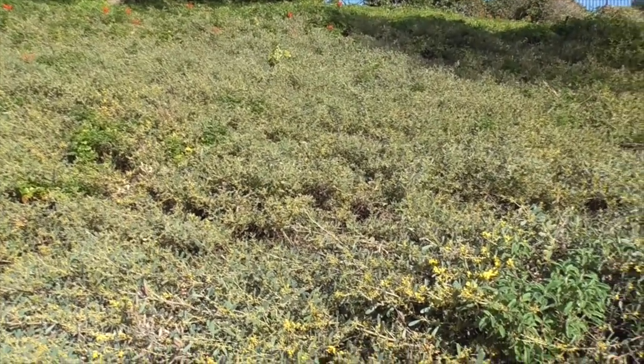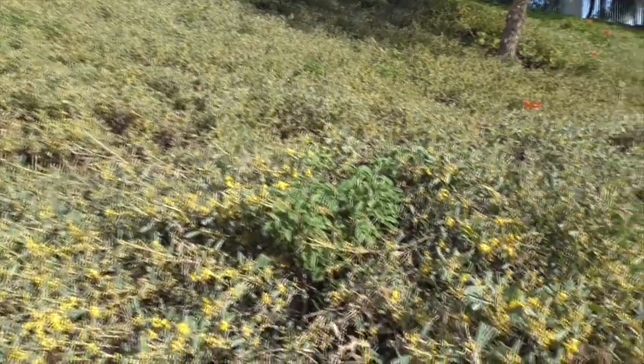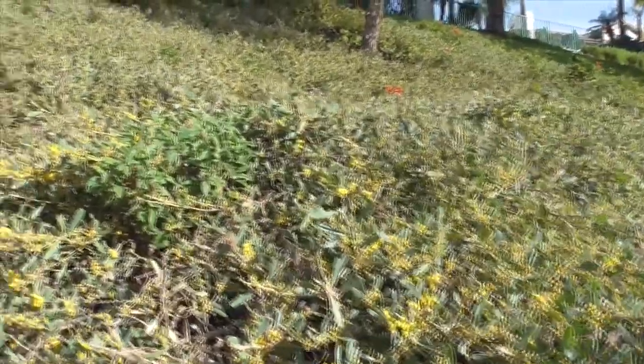Acacia redolens prostrata — this is our lowboy ground cover on our slope. How about that? I hope you liked the video. Please click like, share, subscribe, and all the rest. Thanks for watching. Bye.